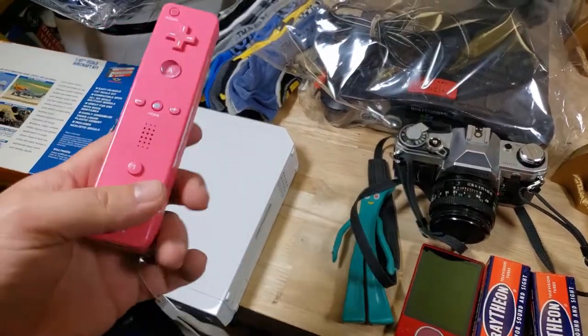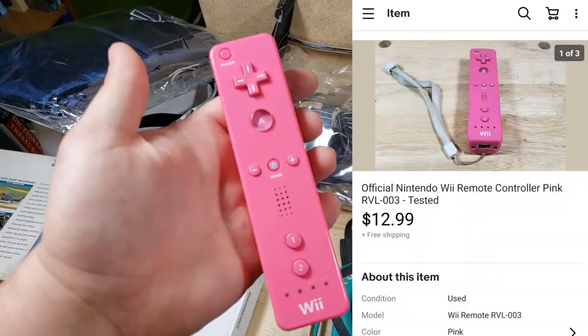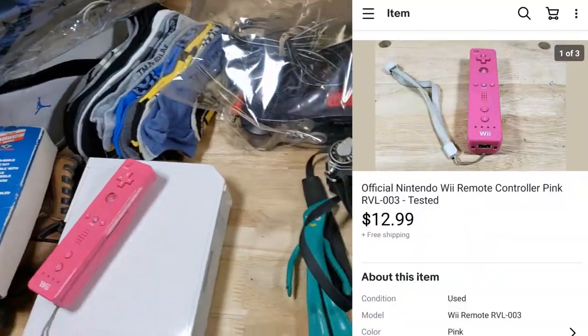A little Wii remote — just a pink one, not a Wii Motion Plus, but some people like the pink one. Sold that for $12 shipped.